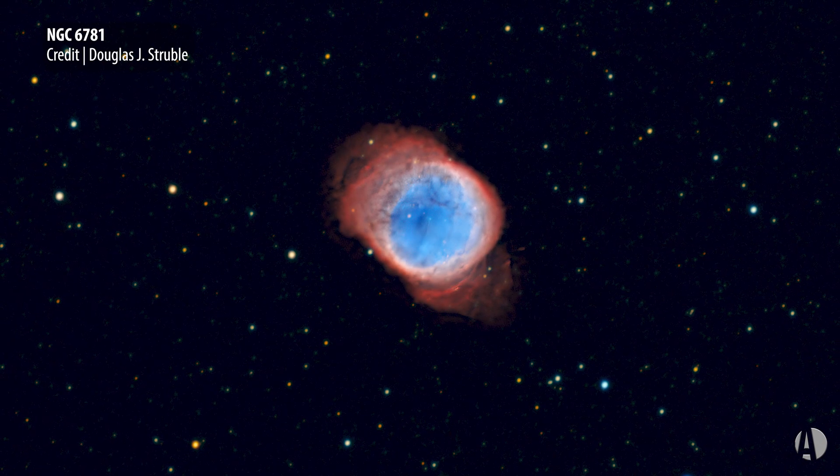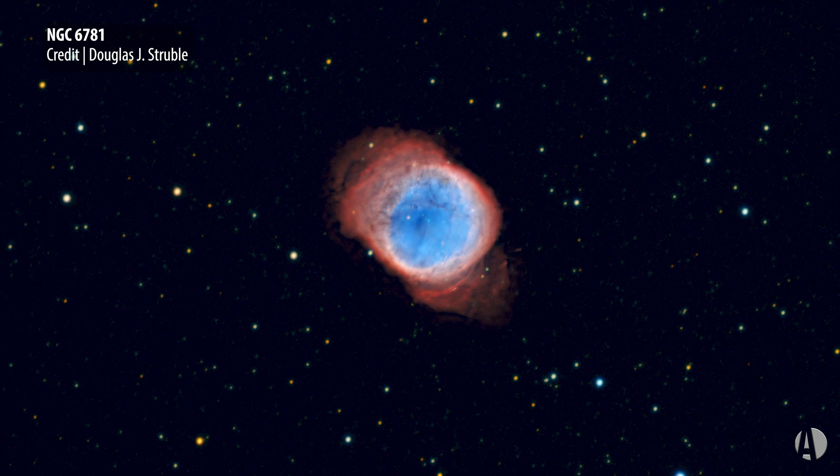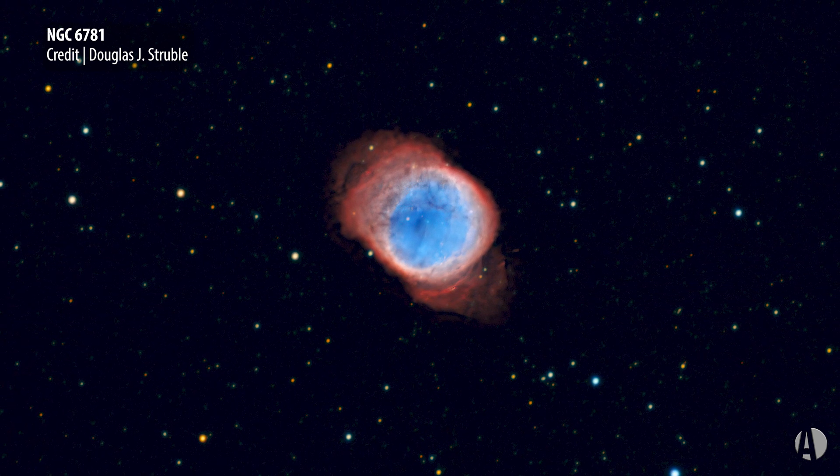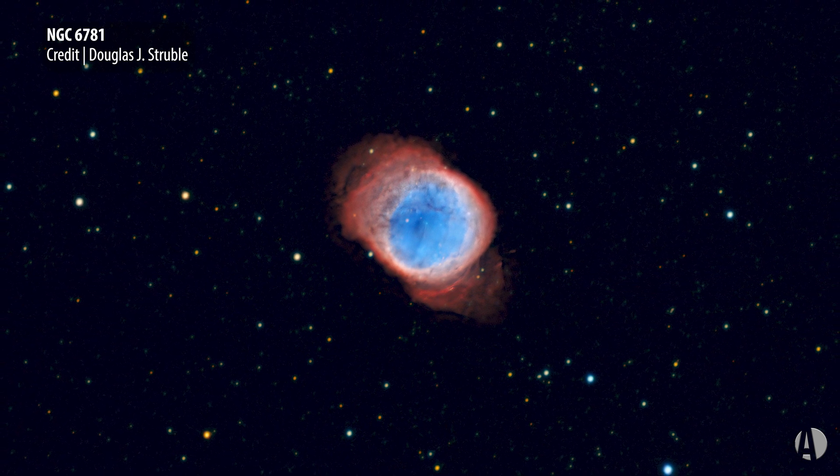But you can see the beauty of this great look ahead at our own solar system, say about 6 billion years from now or so, when our sun runs out of fuel and will eventually end up inside a planetary nebula pretty much like this one.